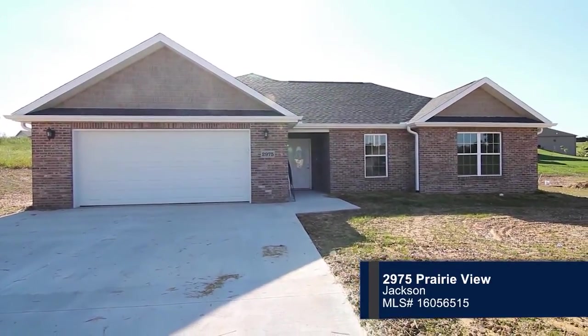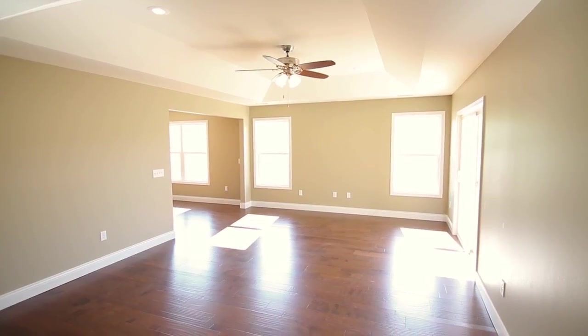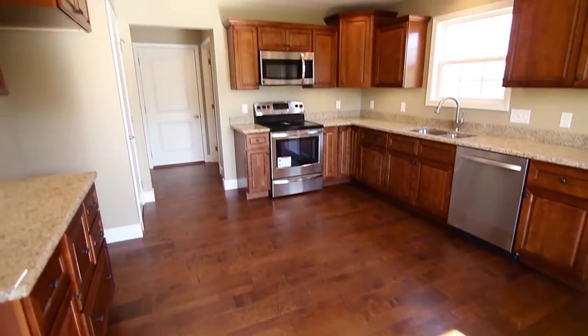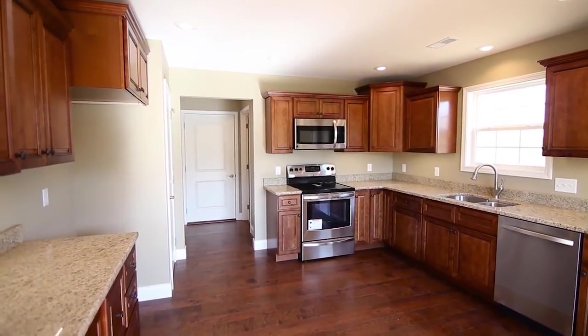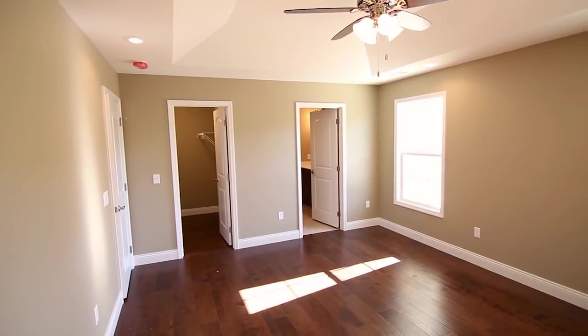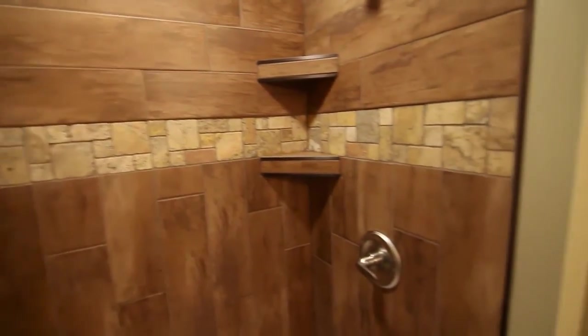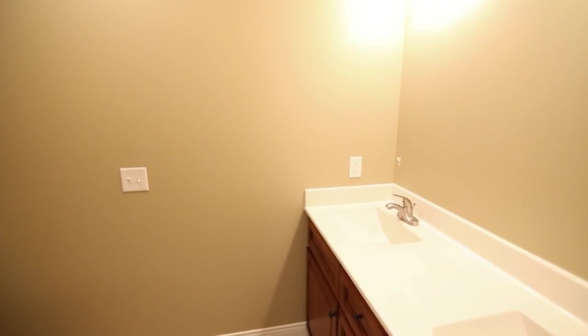Say hello to this newly constructed home in Cold Creek. Enter the spacious living room with a tray ceiling and hardwood floors. From there, the eat-in kitchen contains granite countertops and stainless steel appliances. Recessed lighting and a walk-in closet are included in the master bedroom. The adjoining master bath has a custom-tiled shower and dual vanity sinks.